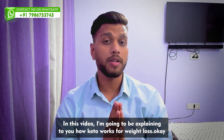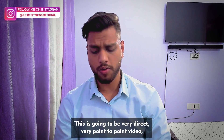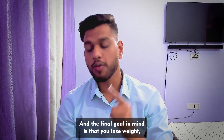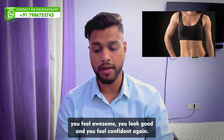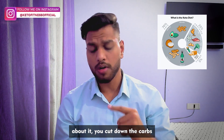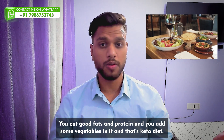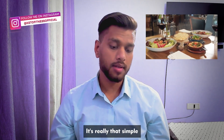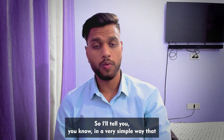In this video I'm going to be explaining how keto works for weight loss. This is going to be a very direct, point-to-point video. The final goal is that you lose weight, feel awesome, look good, and feel confident again. So what is the keto diet? You cut down the carbs, eat good fats and protein, add some vegetables — that's keto. It's really that simple, but we somehow find ways to complicate it.